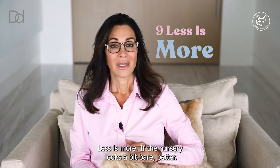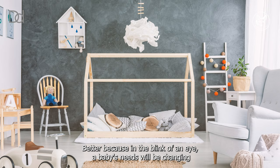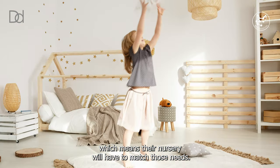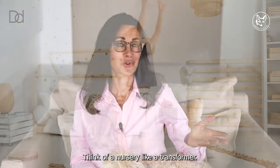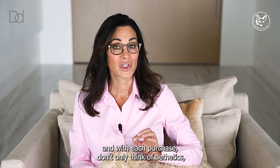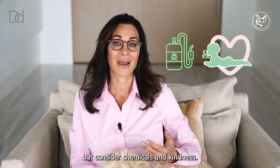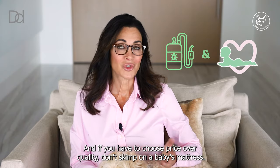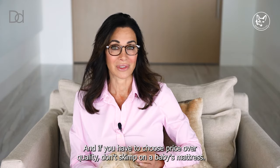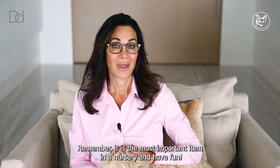Less is more. If the nursery looks a bit bare, that's better, because in the blink of an eye a baby's needs will be changing, which means their nursery will have to match those needs. Think of a nursery like a transformer. Remember to be practical in decorating a nursery, and with each purchase don't only think of aesthetics, but consider chemicals and kindness. And if you have to choose price over quality, don't skimp on a baby's mattress — it is the most important item in a nursery. And have fun!